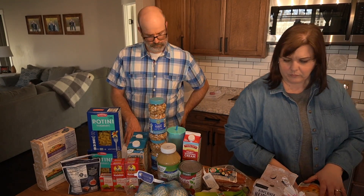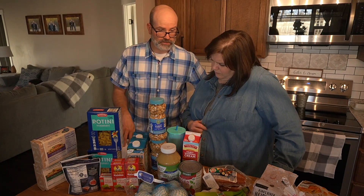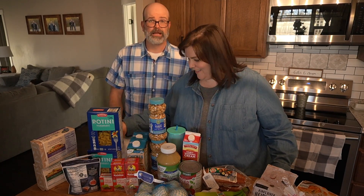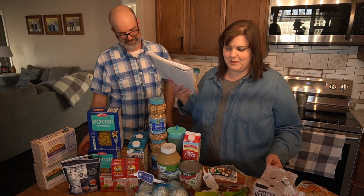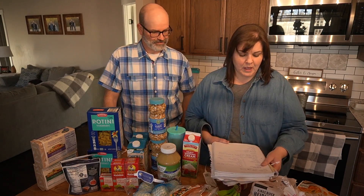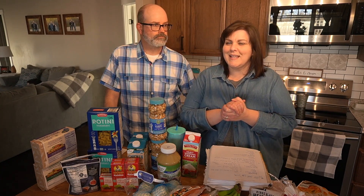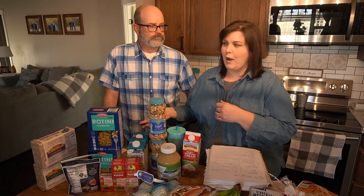That's all we got — the entire week's worth of food. We are also going to use some things we already have in the house. It doesn't make sense to buy something we're trying to move away from. So some items will come from our pantry.